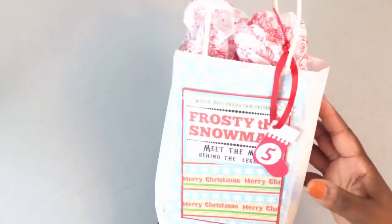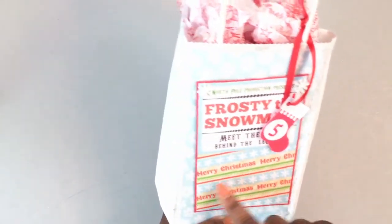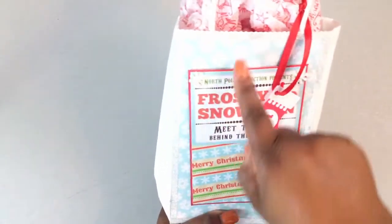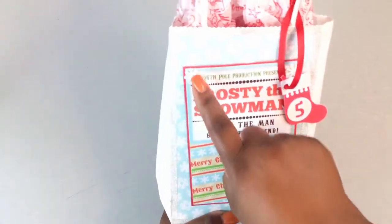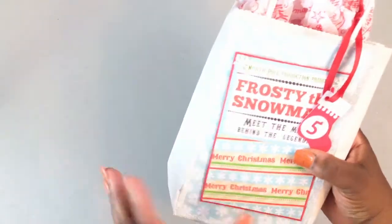Day number five from my partner Paulette is in this white bag that she's altered. She has layered some paper on here, there's a glittery piece, and that's washi tape with some snowflakes on it on the front. There are some little snowflakes on there and then the number five is on this little stocking.